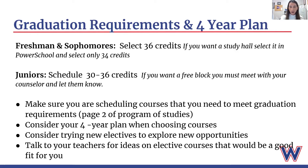Make sure you're scheduling courses that meet graduation requirements — you can see the graduation requirements on page two of the program of studies. Consider your four-year plan, and consider trying a new elective to explore new opportunities. If you're someone who doesn't really know what they want to do after high school, we have so many different unique electives here — you might be interested in a new field. Talk to your teachers for ideas on elective courses that would be a good fit for you, as they know your learning style and interests and may recommend a course you might really enjoy.